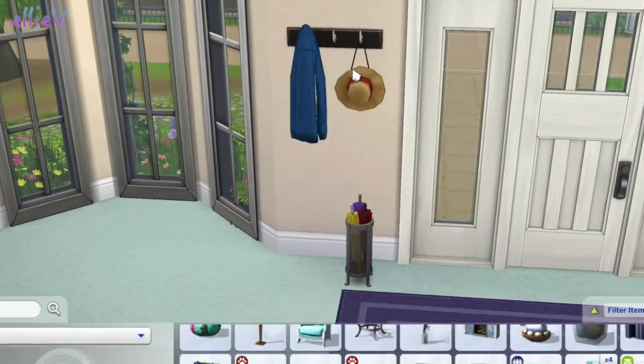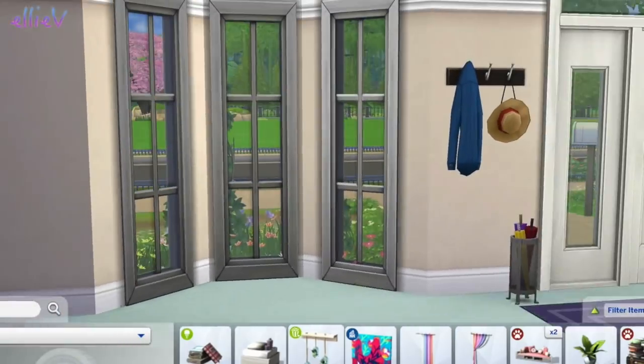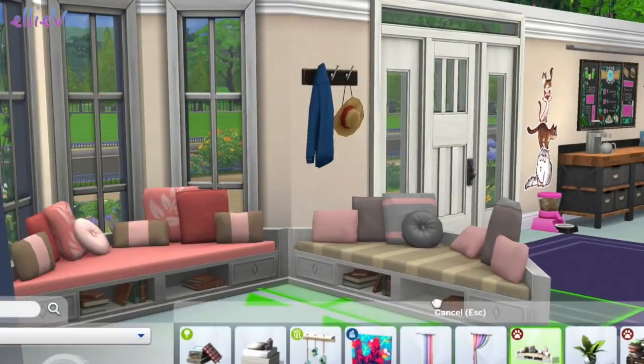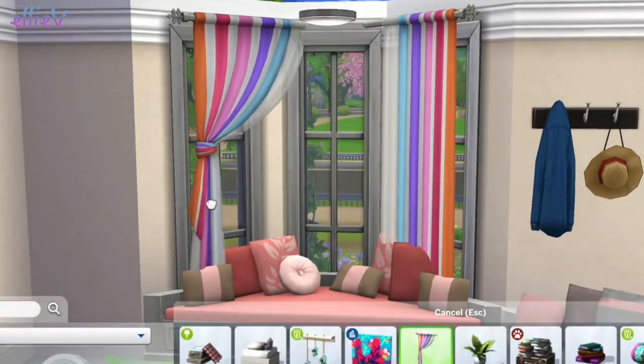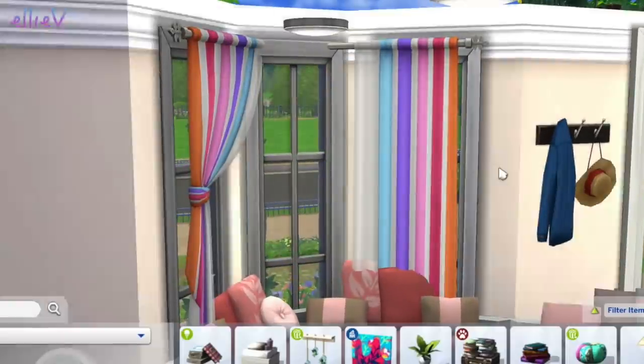Put an umbrella stand right near the door and a hat rack - not in very interesting colours but that one will do. And in the window, my favourite thing - a window seat. We might try and tippy-toe it with another one. And some curtains, just some bright, colourful curtains.